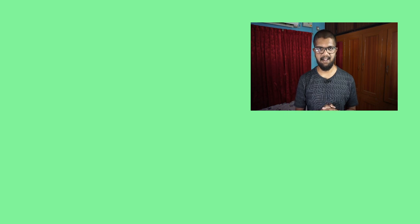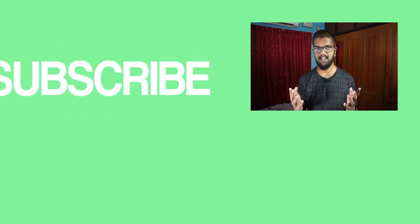If you like this video, please like it and comment below. Please click the subscribe button. See you in the next video.